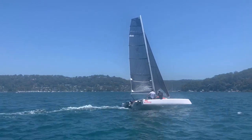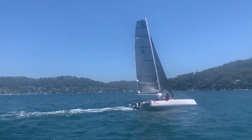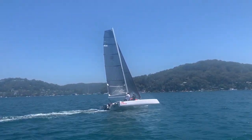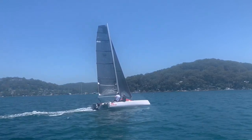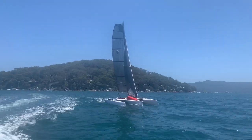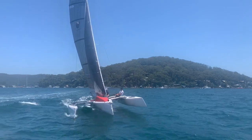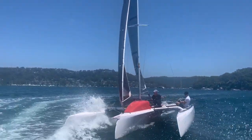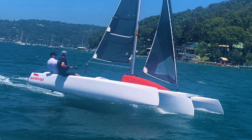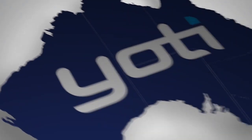Wind Ninja also comes with a dolly trailer so she can be lifted out and towed around the yacht club. There's a Tohatsu 3.5 horsepower outboard, a full boat cover built for Wind Ninja, and her rigging is Dyneema. We had an awesome time sailing Wind Ninja here out on Pittwater — do get in contact for the chance to jump on board and inspect Wind Ninja here at our office on Pittwater. Thanks again.